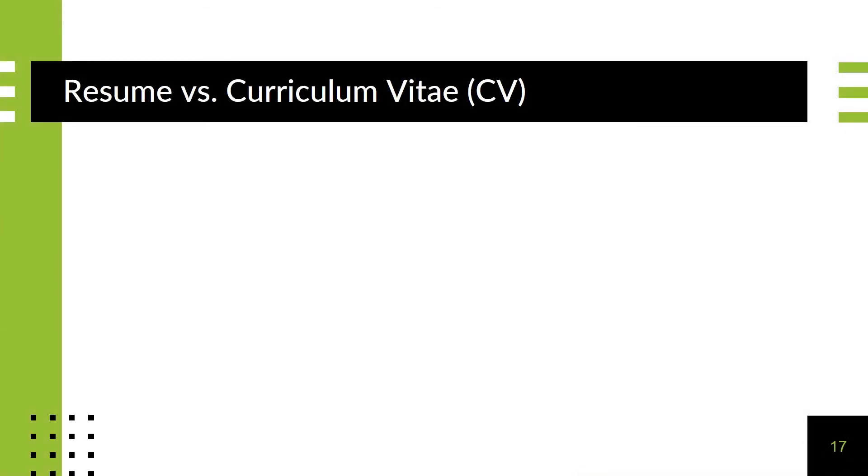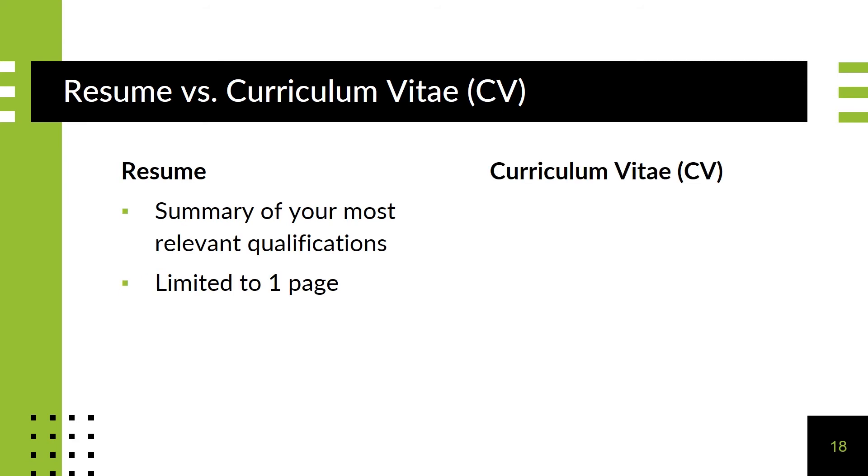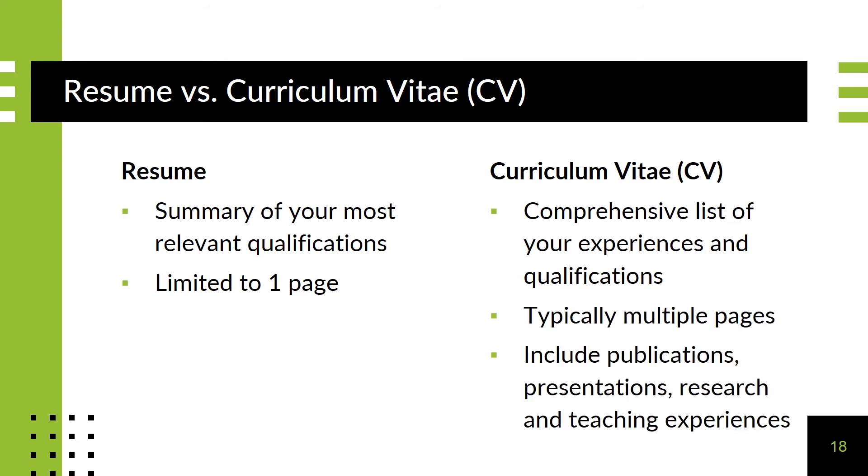A resume or curriculum vitae, also known as a CV, may be part of your application requirements. You may see these terms used interchangeably, and it may depend on your industry or program. But typically, a resume is considered a summary of your most relevant qualifications and experiences, and is limited to one page. A CV, on the other hand, is a more comprehensive or complete list of your experiences and qualifications, and therefore may go over one page. A CV may include sections for publications, presentations, significant research, or teaching. As an alternative to uploading a resume or CV, some programs instead ask you to list your experiences within their own application template.